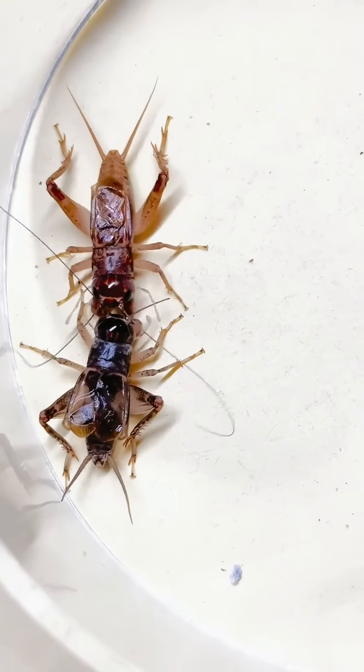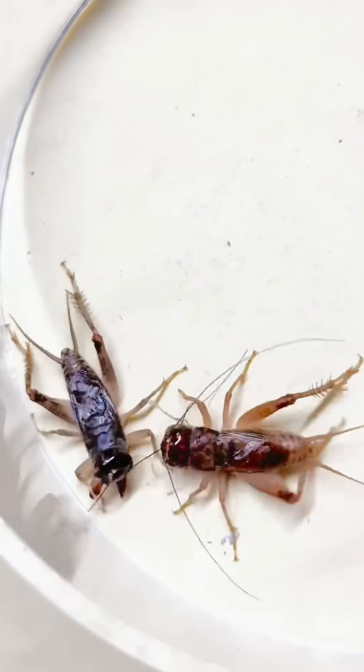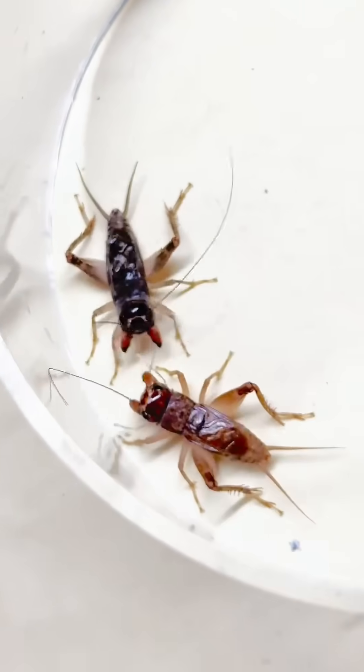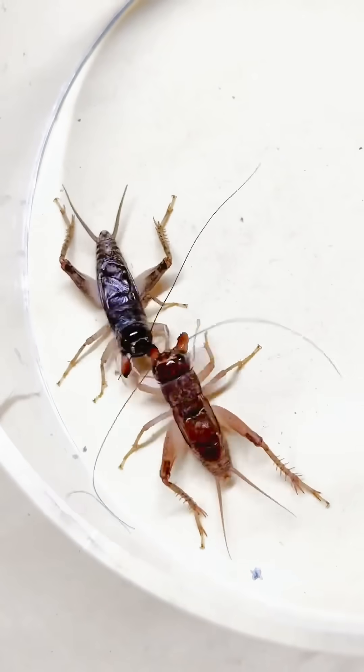This is the premium fighting cricket. Top specimens in Chinese and Japanese cricket fighting culture can fetch hundreds of thousands of dollars at auction.